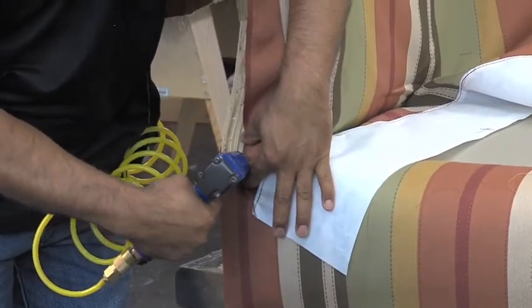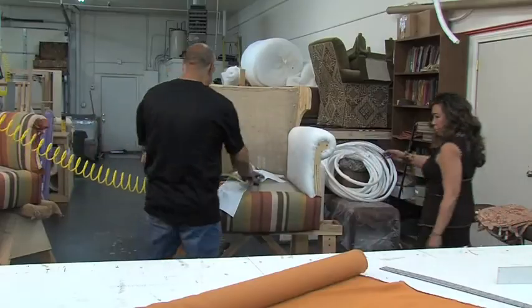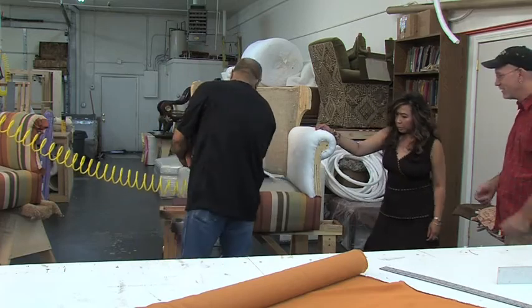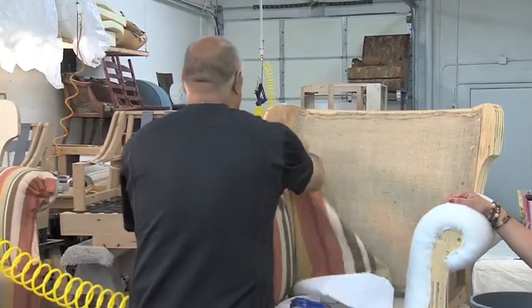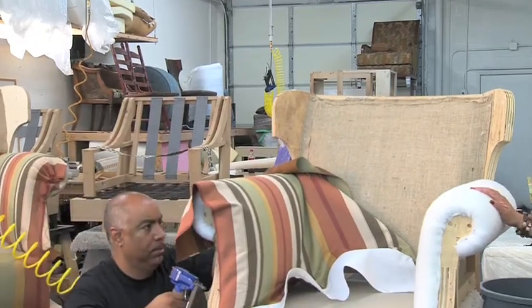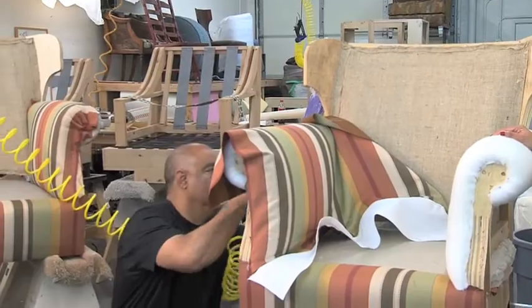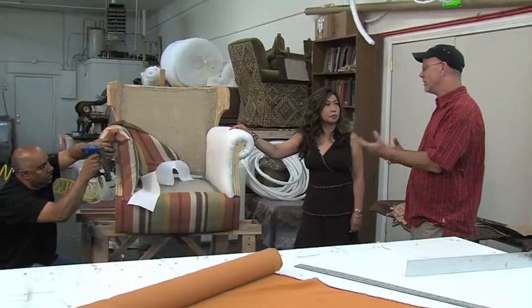Daniel, I see that you have a chair that's being worked on over there. Why don't we go over there and take a look at it? This is the chair that I saw when I came in — tell me a little bit about what he's doing. Well, what he's doing, we've stripped these down to the raw frame. This set actually — the client owned one chair that they loved and they wanted a duplicate built.